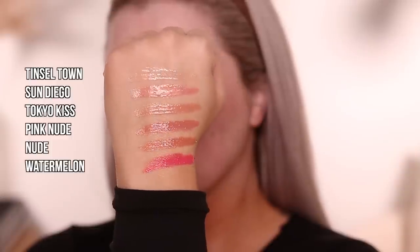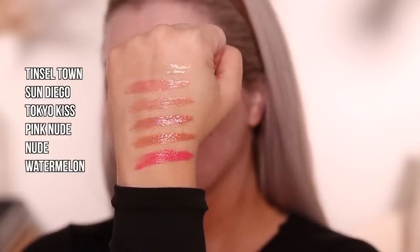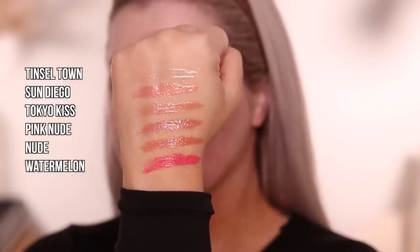My absolute favorite product from them is the plumping lip glosses. These are smoothing, hydrating, super high shine, and they plump your lips — they're not painful. They have so many shades, whether you like a clear, a shimmer, a full pigment nude or pink. Today I'm going in with Tinsel Town, which is a clear with a little bit of a pink shimmer. They also have hyaluronic acid and jojoba oil, so they're definitely going to hydrate — 10 out of 10.